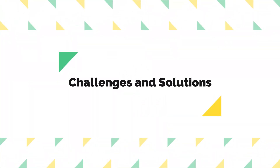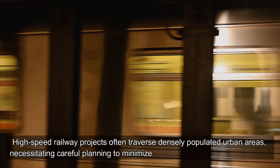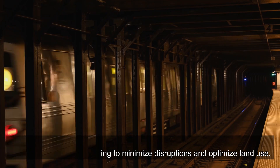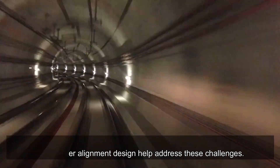Challenges and Solutions — Urban Congestion and Land Acquisition. High-speed railway projects often traverse densely populated urban areas, necessitating careful planning to minimize disruptions and optimize land use. Efficient construction scheduling, tunneling technologies, and proper alignment design help address these challenges.